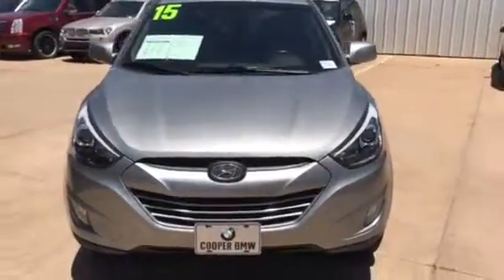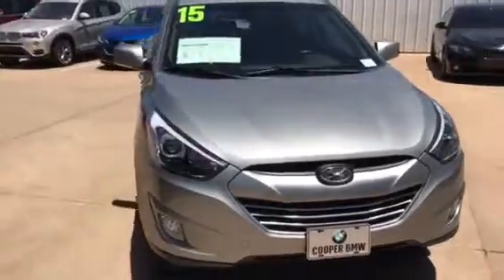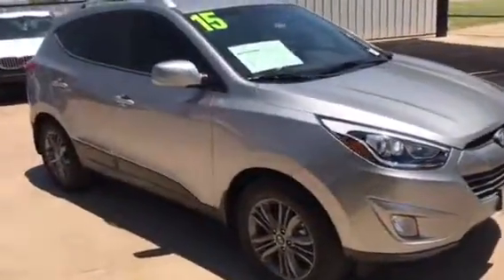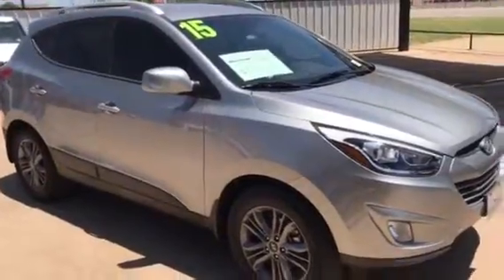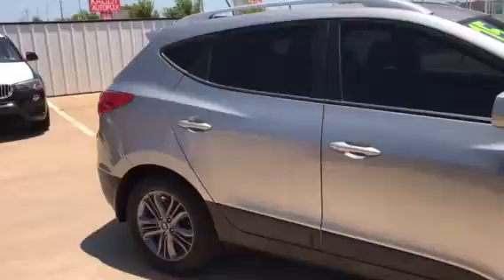Hi Ashley, this is Timothy Chestnut with Jackie Cooper BMW in Oklahoma City. I'm shooting you a small video over the 2015 Hyundai Tucson that you inquired about online. It is silver in color — it's beautiful.